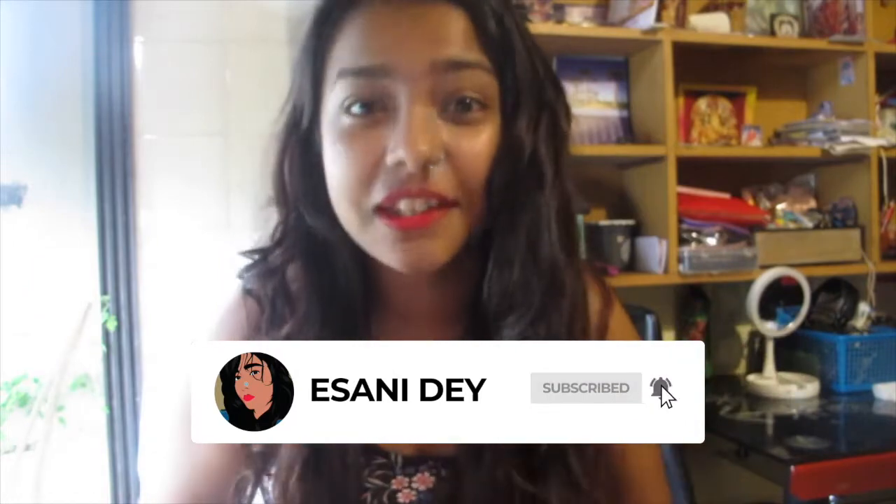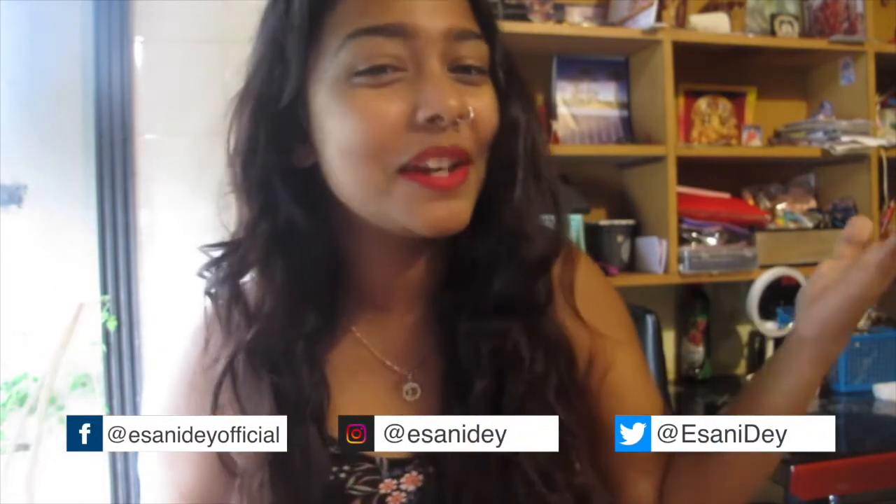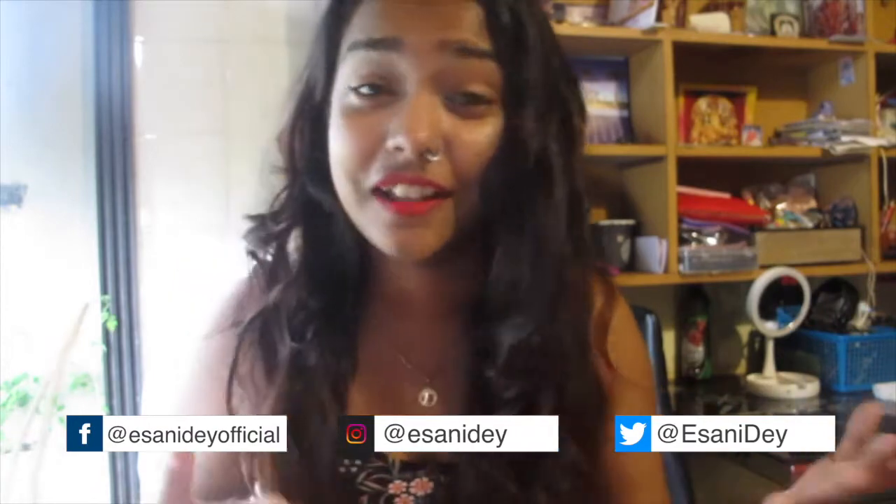Hello everyone, welcome back to my channel! This is a new video — an H&M end of season monsoon sale haul. I can't believe I got so many things for so cheap, like dirt cheap. Trust me, it's less than street shopping. If you're new to my channel, please subscribe, like this video, and comment down what else you want to see.